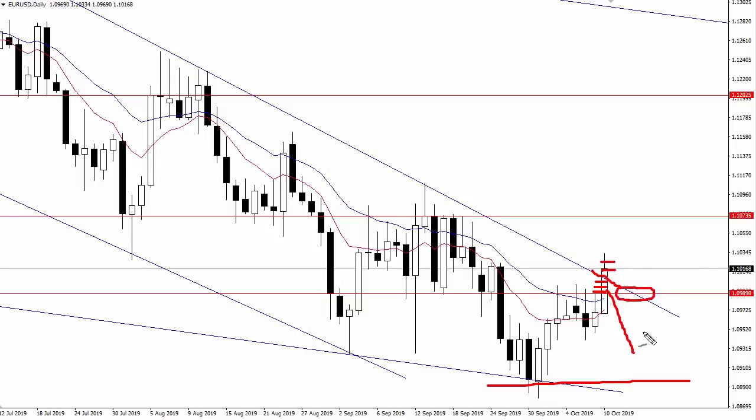A confluence is an intersection of two or more levels in the market. In this case we have the 109.90 horizontal level as well as this descending channel top. So a daily close above 110 would mean that this area becomes support, and a rotation into it could attract buyers and push us up to 110.70 — a level I've been talking about for several weeks.